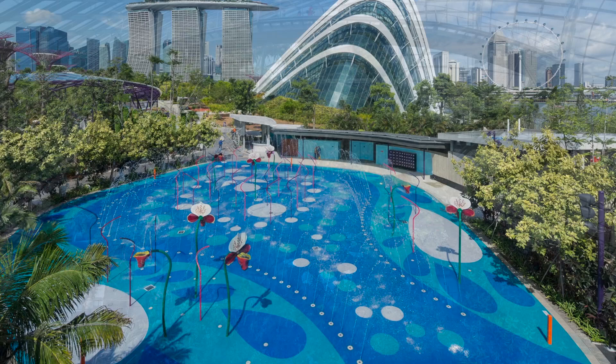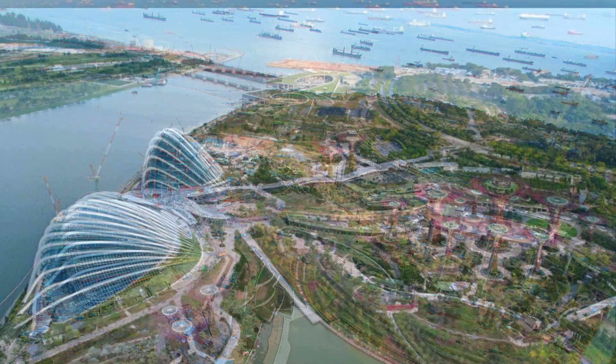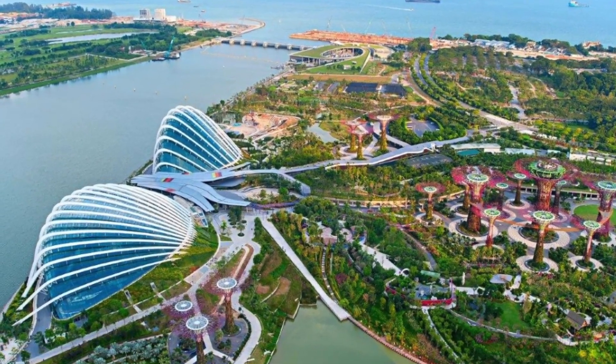The 101-hectare multi-award winning Gardens by the Bay brings to life the National Parks Board Singapore's vision of creating a city in a garden. Consisting of three waterfront gardens, Bay South Garden is the largest at 54 hectares or 130 acres.